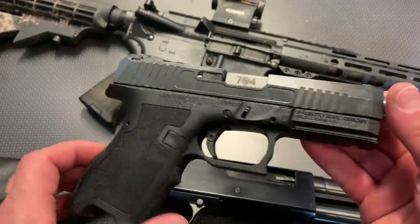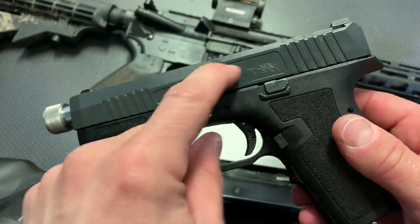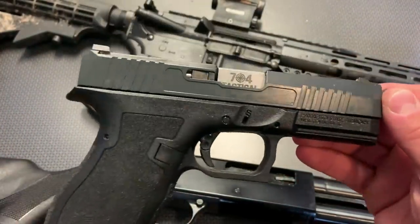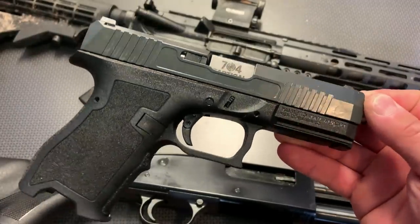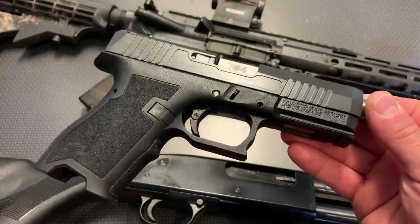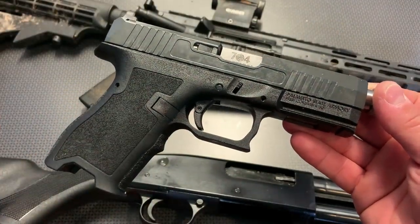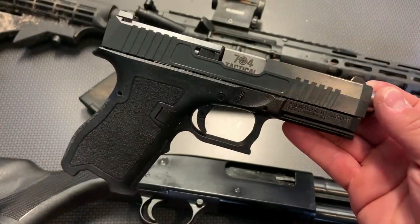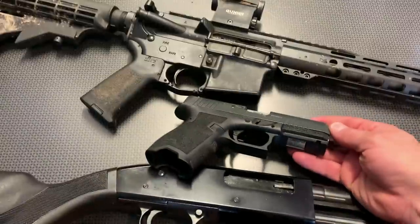Definitely check out that torture test video — this is the actual slide that went through it. You can see where we scratched it on rocks during that torture test and it held up great. I also did a thousand-round review of the Dagger with 100% function and no issues whatsoever. In fact, I've never had a failure with the Dagger, so it's left me incredibly impressed, especially at that $300 price point or even a little bit cheaper if you put it together yourself.